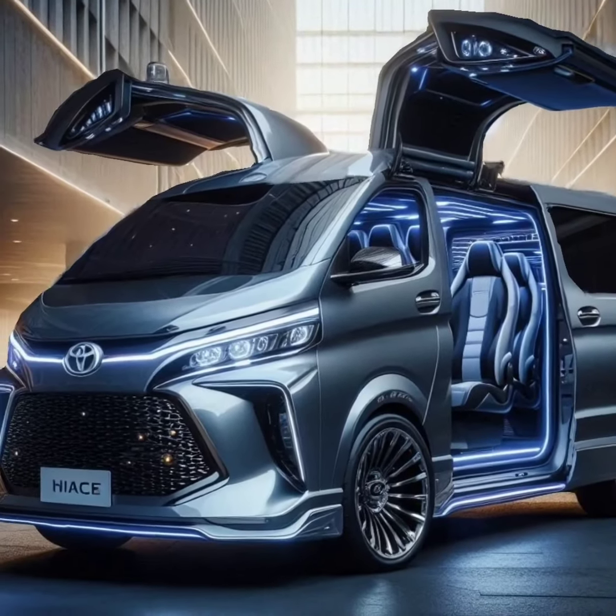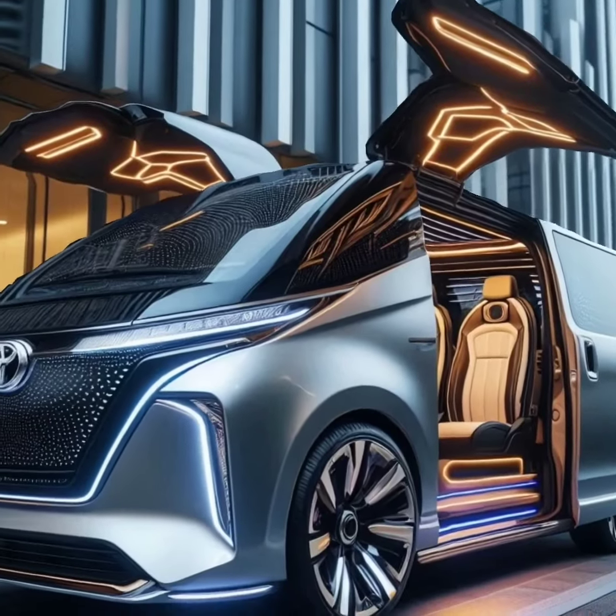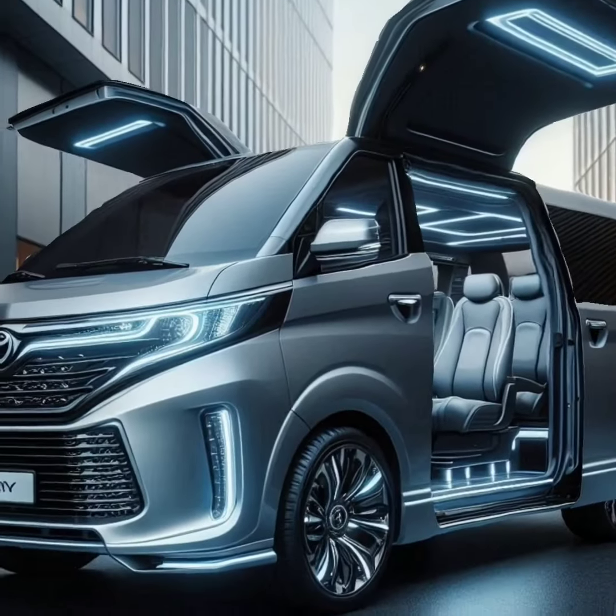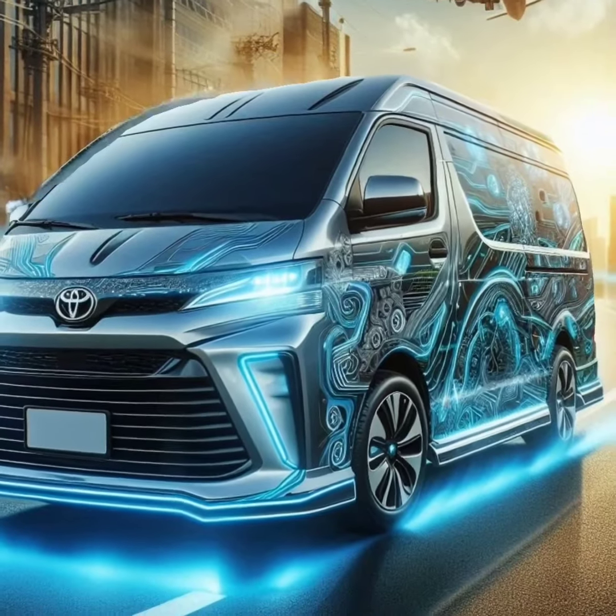Amazing! The new 2025 Toyota HiAce has been revealed, and it's the best hybrid van on the market. Toyota has outdone itself with the 2025 HiAce, combining style, efficiency, and power in one incredible vehicle.